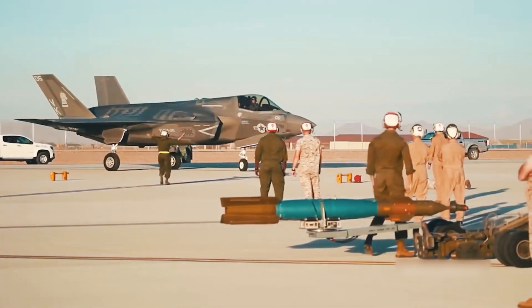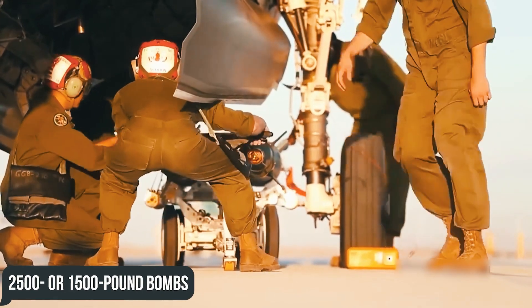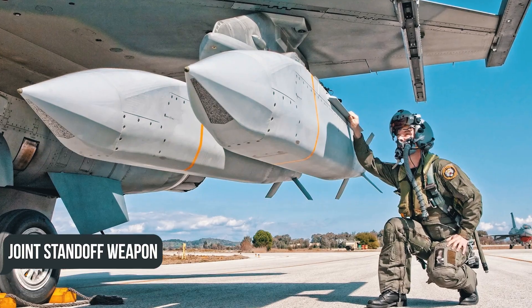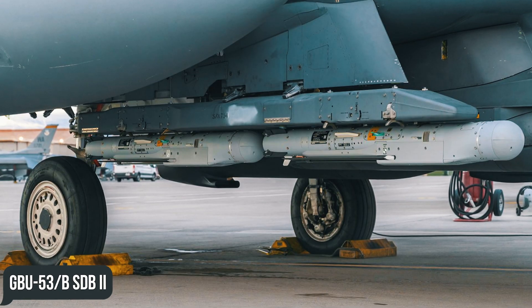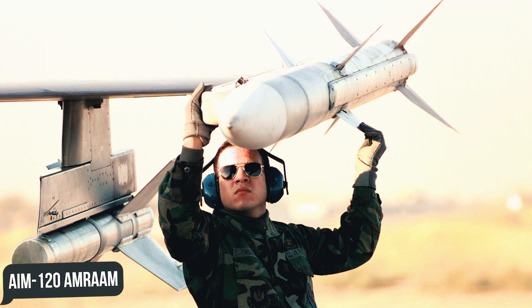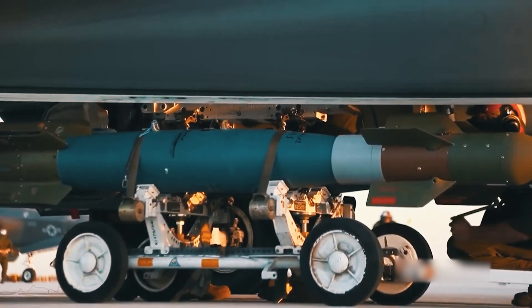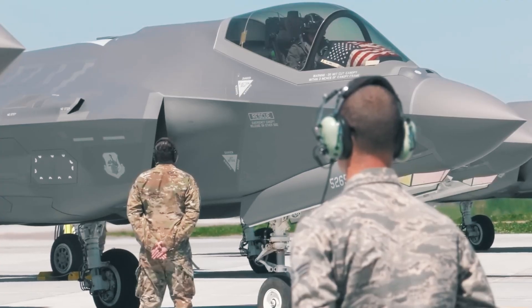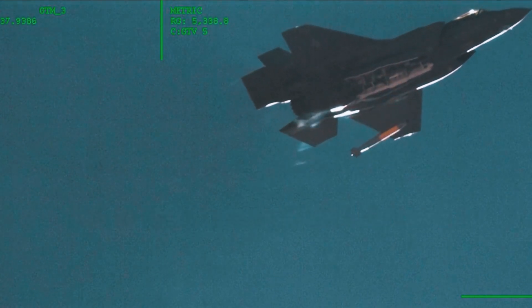Lightning IIs began to rapidly add more and more weapons to their internal compartments: 2,500 or 1,500 pound bombs, Joint Direct Attack Munition Paveway, Joint Standoff Weapon, cluster munitions, GBU-39 Small Diameter Bombs, GBU-53B SDB-2, AIM-120 AMRAAM, AIM-9X, and AIM-132 ASRAAM — and this isn't even the entire arsenal. In addition, the fighter received certification for nuclear strike in the spring of 2024, allowing the Lightning II to transport B61-12 thermonuclear bombs.